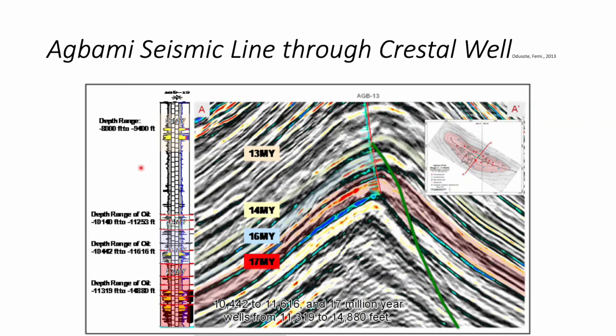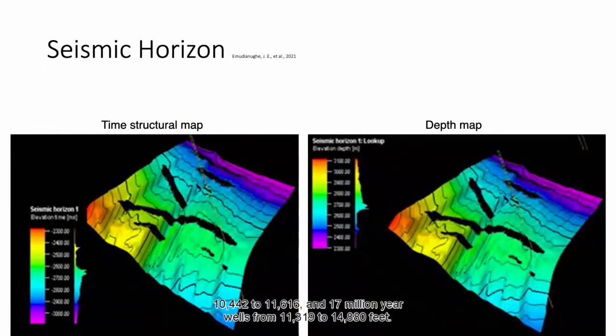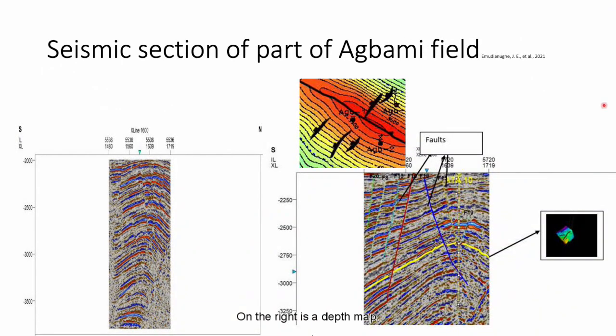17 million year wells range from 11,319 to 14,880 feet. These are maps of the reservoir. On the left is a time structural map and on the right is a depth map. These are seismic sections of part of Agbami field. The information from these seismic lines comes from the time structural and depth maps that were just introduced.